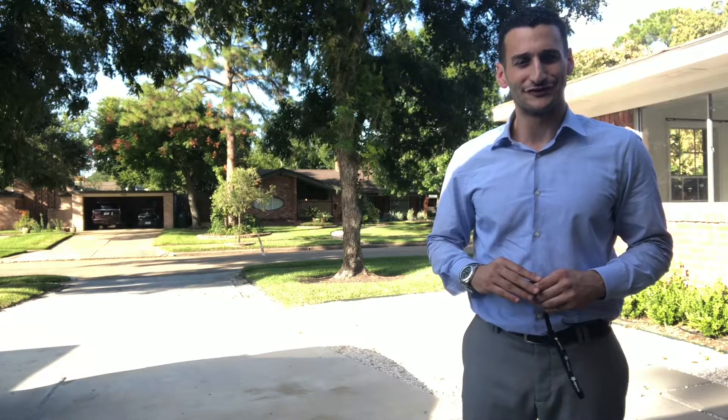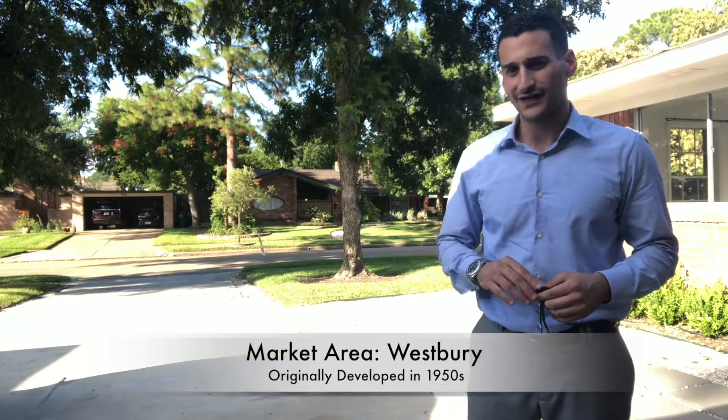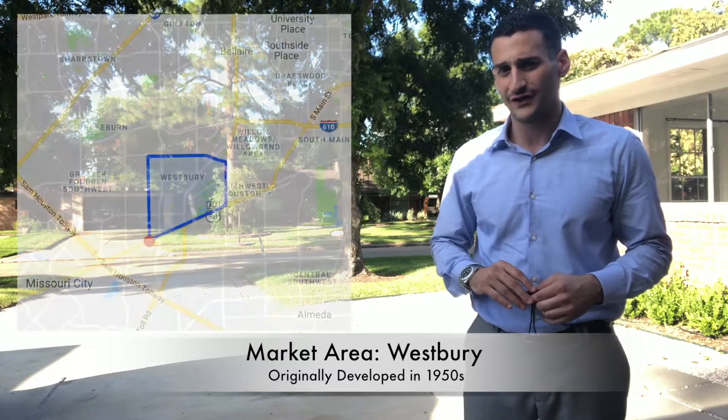Hello, I'm Harris Benson with John Doherty Realtors. Happy Market Data Monday. On this Monday I'm in Westbury. Westbury is a part of town that's southwest of Myerland. I'll put it on a map so you can see where we are here in Houston.